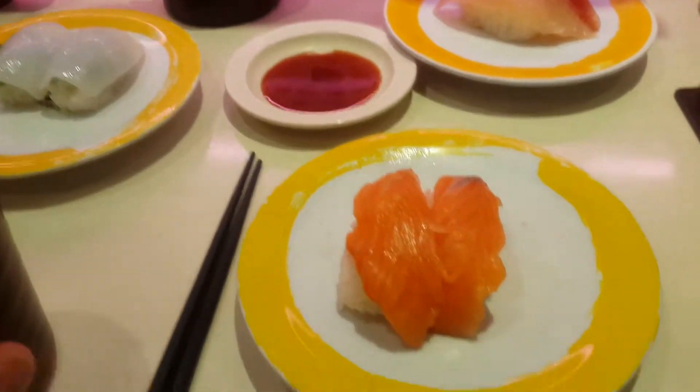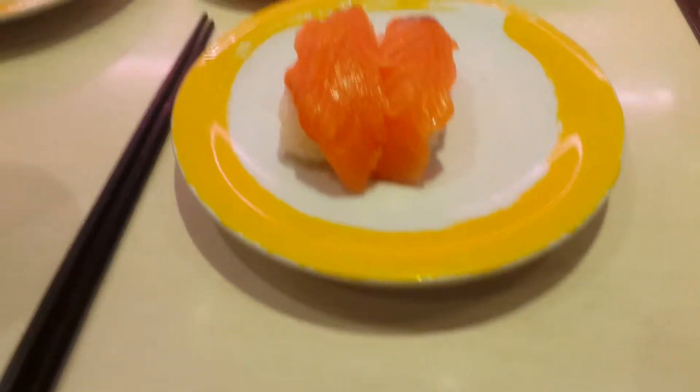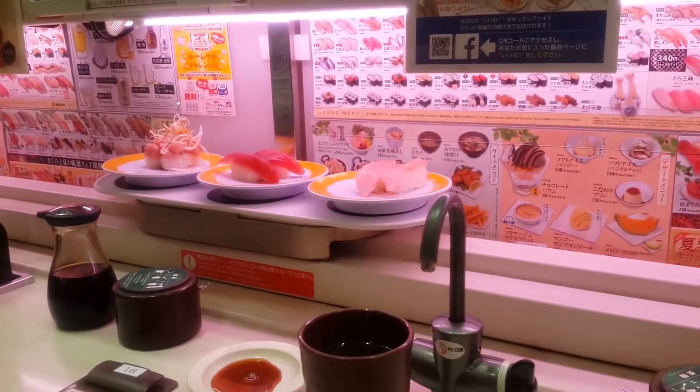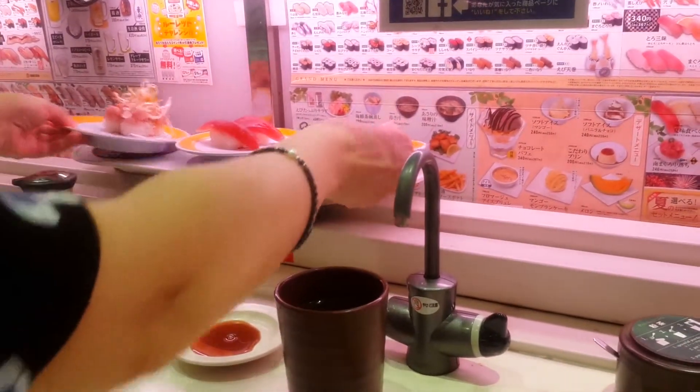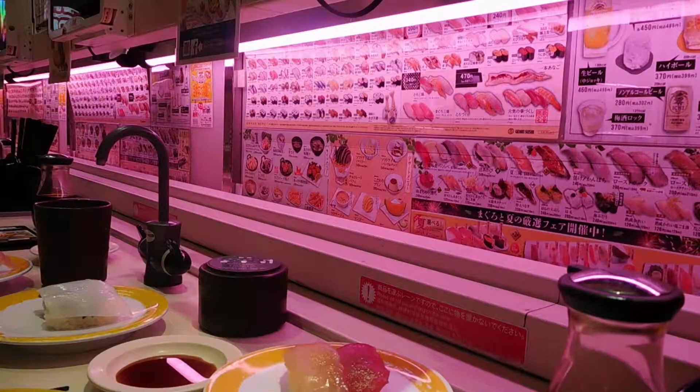My sushi arrived on the tray over here and I just picked it up. I'm gonna eat it now — see how it is. That's yours, that's why you press that button over there and send it back. Alright, I'm gonna enjoy this. What did you get? It looks good.